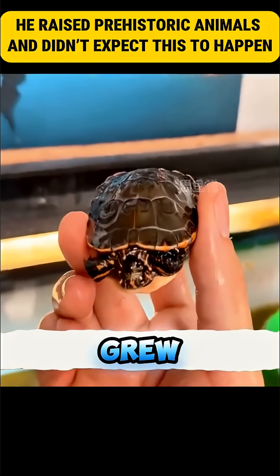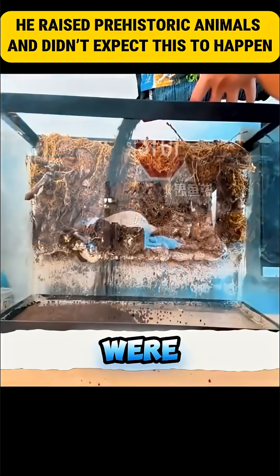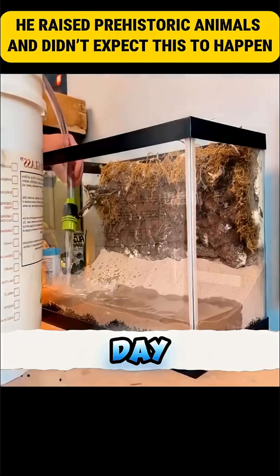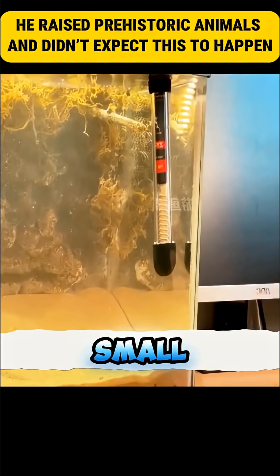In the following days, they grew rapidly, but some smaller ones were eaten by the larger ones. Survival of the fittest became clear by the tenth day. They no longer swam everywhere, but the container had become too small.